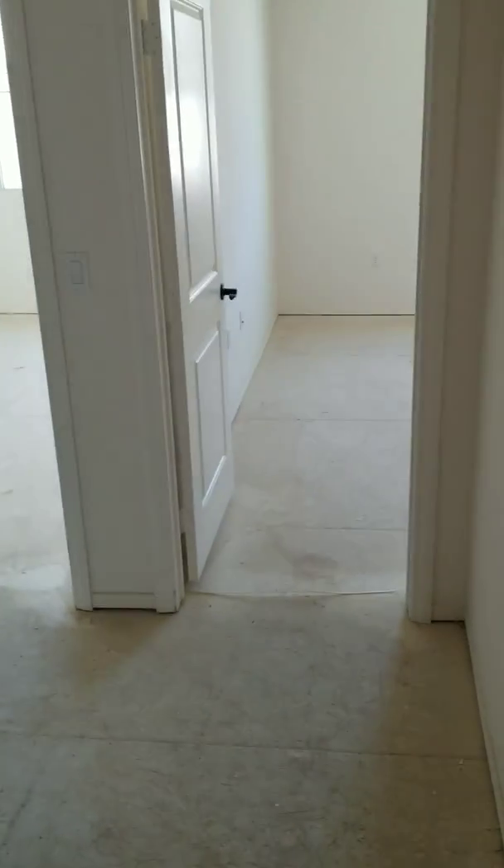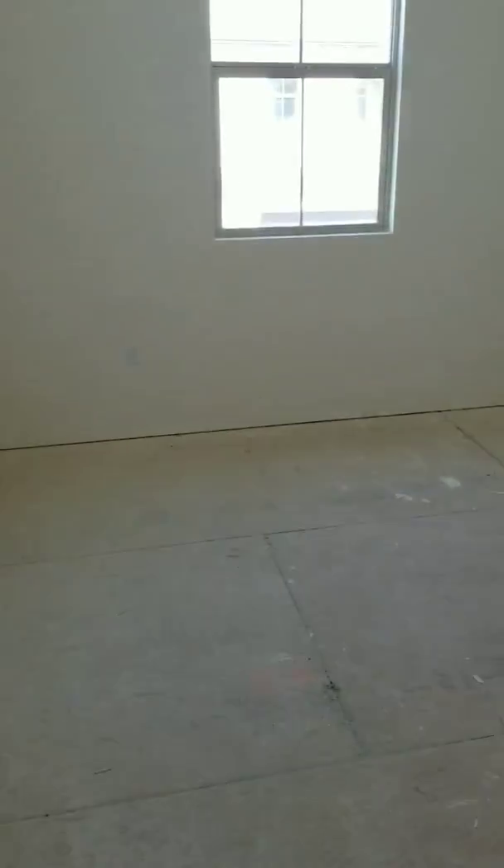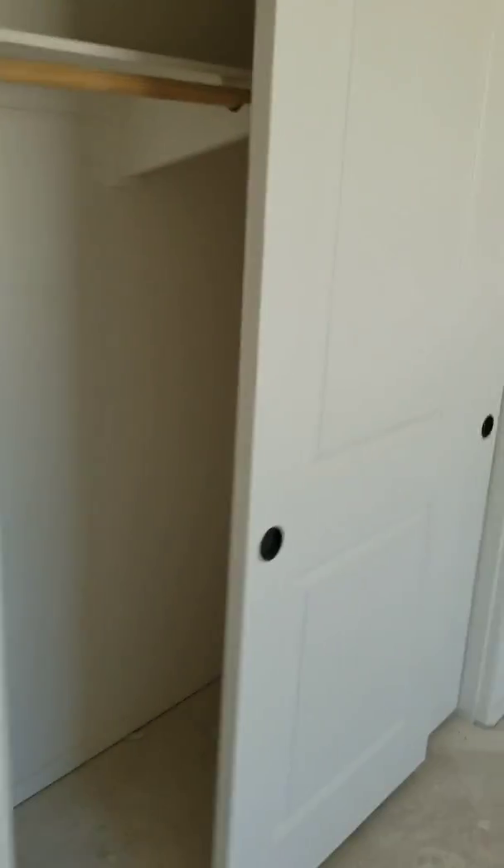Let's go upstairs. They're about to put the flooring in next week. Here's kid room number one with a walk-in closet, and over here is kid room number two with its closet space.